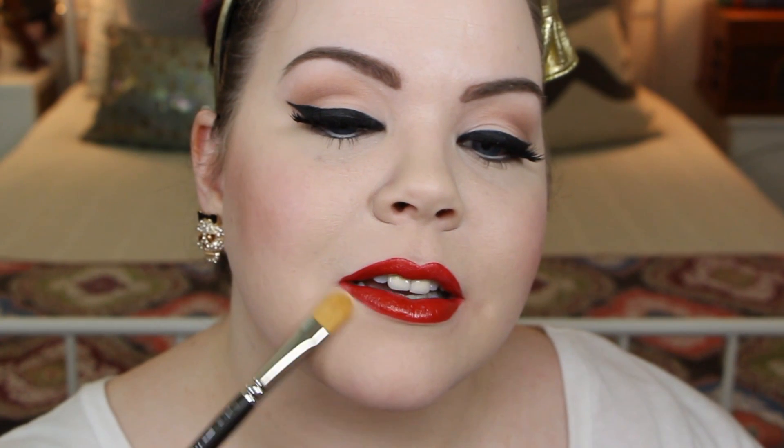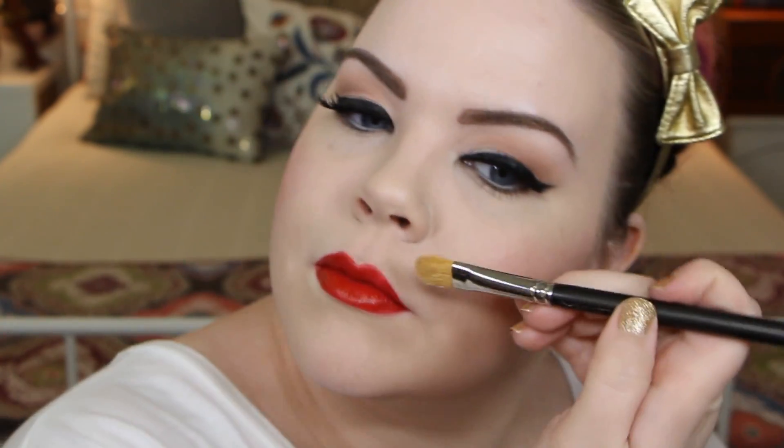The way that I always finish off a bold lip is to take a little bit of your face powder and run it along the outer edge. It's going to create a textural barrier that the lipstick won't want to cross — especially over anywhere you've fixed a mistake. Then just take a fluffy brush and blend that all out.